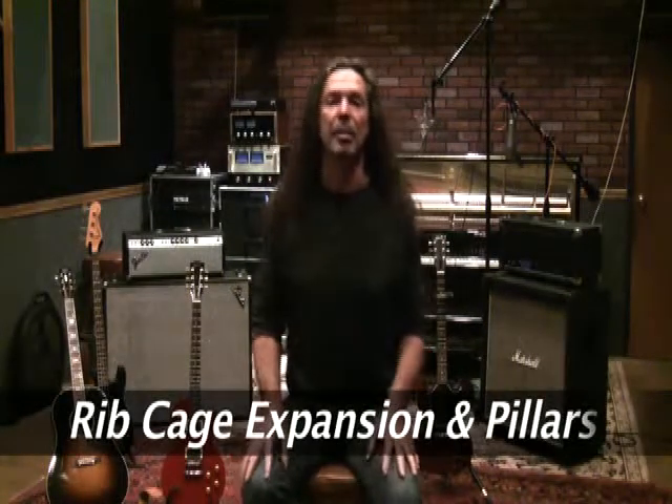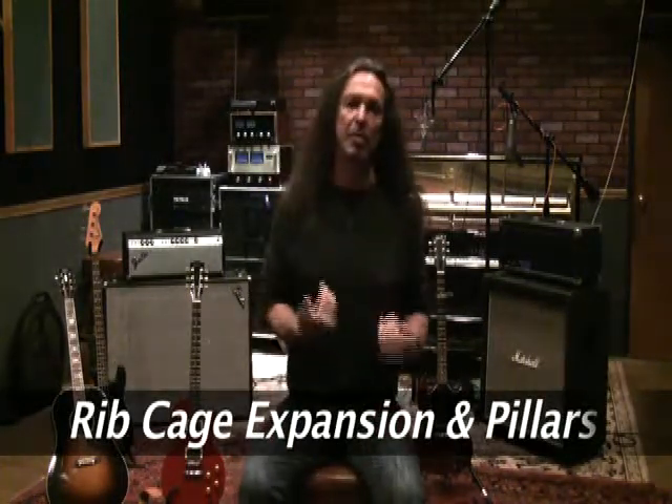We just covered diaphragmatic breathing, and we touched a little bit on rib cage expansion. I want to elaborate a little bit more on that so we can be clear about it, and also determine why we do this and how this benefits us as we sing.